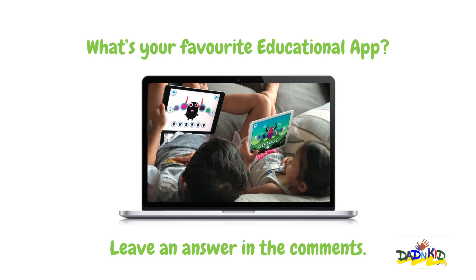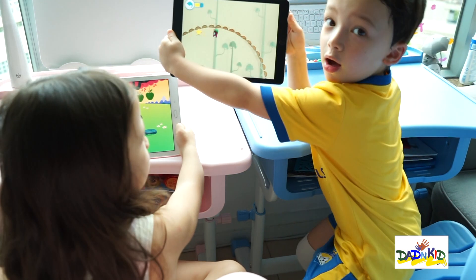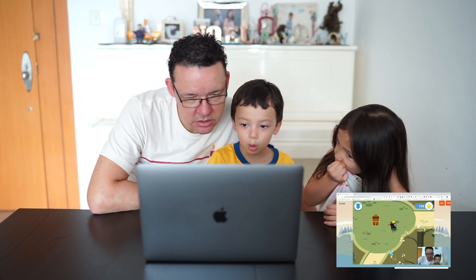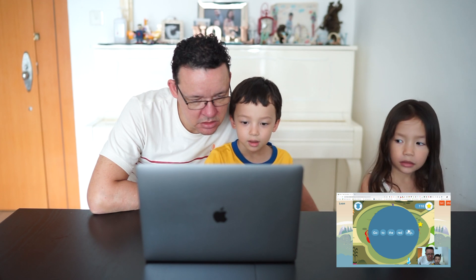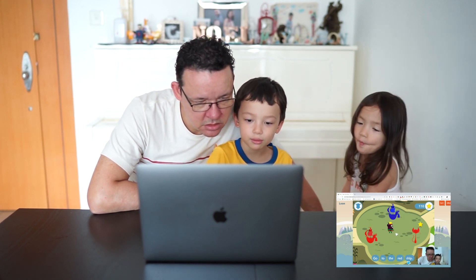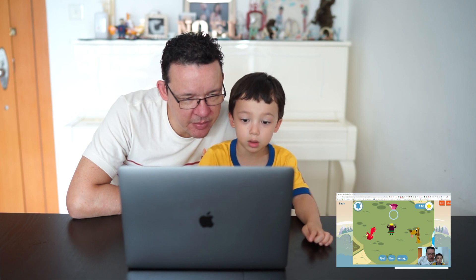But how about you? Let us know what's your favourite educational app and leave an answer in the comments below. We'd love to hear. I have some stones! Can you go to another path? Say the sentence out loud so your monster knows what to do. Oh, I see the ones on that page — I remember that.